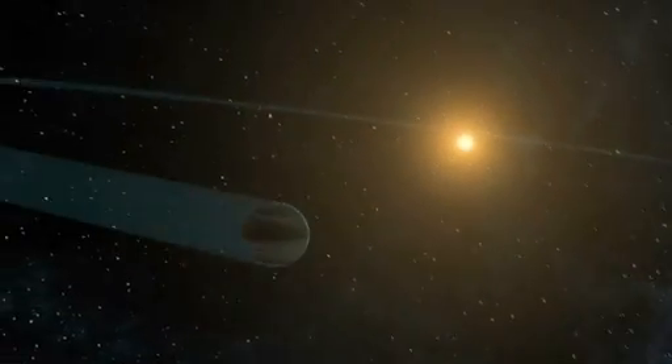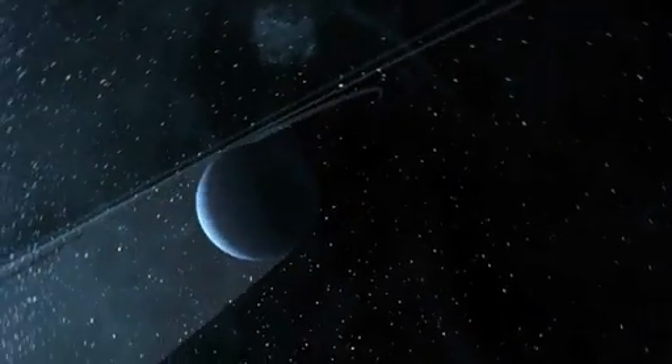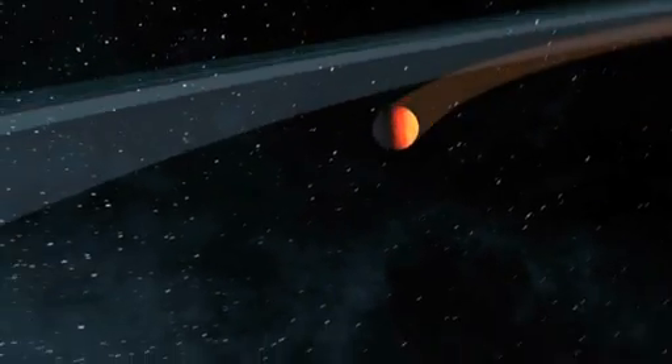Kepler-20F, the fourth planet in the system, orbits its star every 19.6 days and has a surface temperature of 800 degrees Fahrenheit. Kepler-20E has an orbital period of 6.1 days and has a surface temperature of 1400 degrees Fahrenheit.